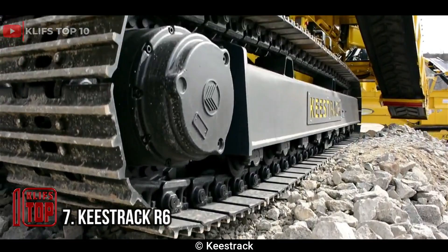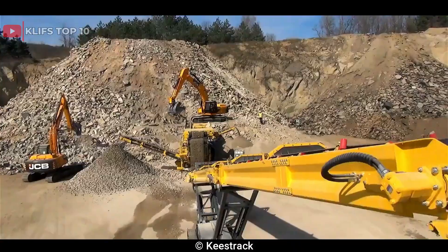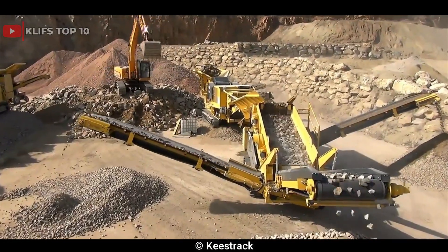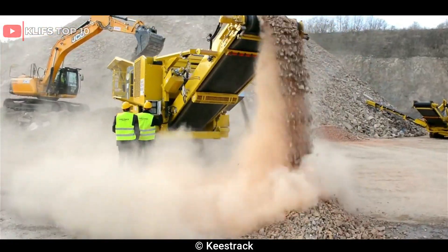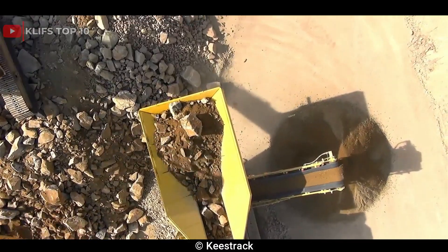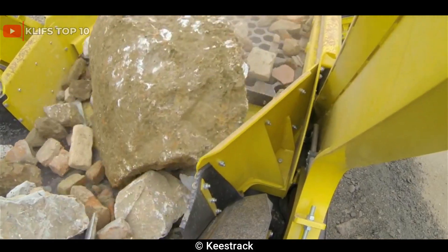Number 7: Keystrack R6. This is a high-performance impact crusher designed for the processing of hard rock, recycled concrete, and asphalt materials, which can be transported easily to various locations. The R6 features a high-performance horizontal shaft impact crusher with a 1,300mm, 51-inch, x900mm, 35-inch rotor diameter, a heavy-duty chassis, and a track frame that provides excellent stability and mobility.